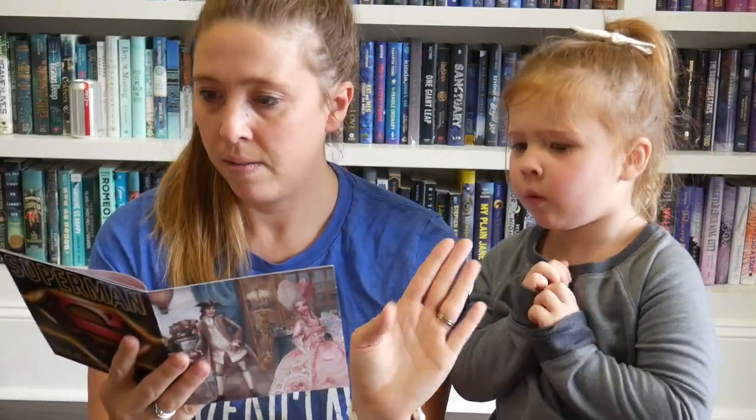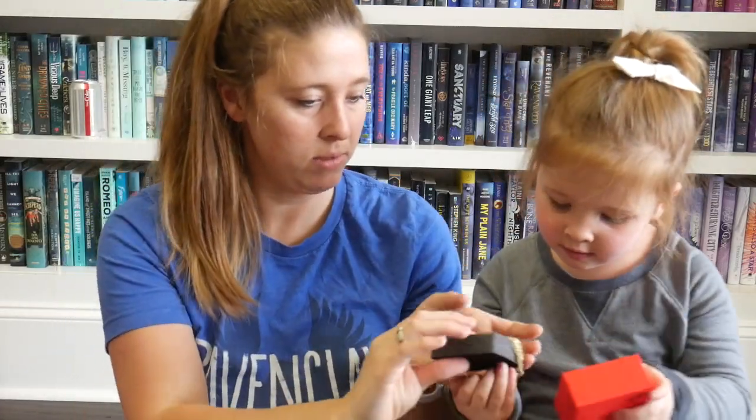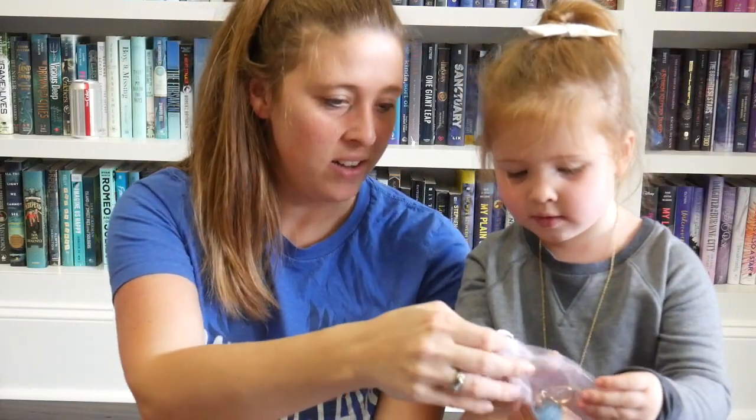Box number two — here we go! This month the theme is 'Viva la Magic Crate.' Look what's on the back — it's a superhero, it's Superman. Their March crate is Superman. So what do we have first? Oh, it's a pretty necklace — it's a hot air balloon! That's pretty.